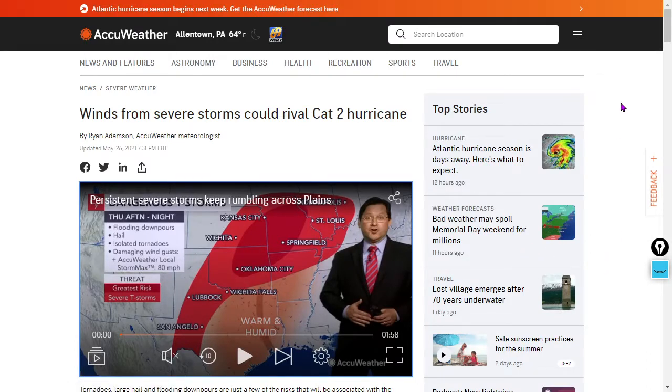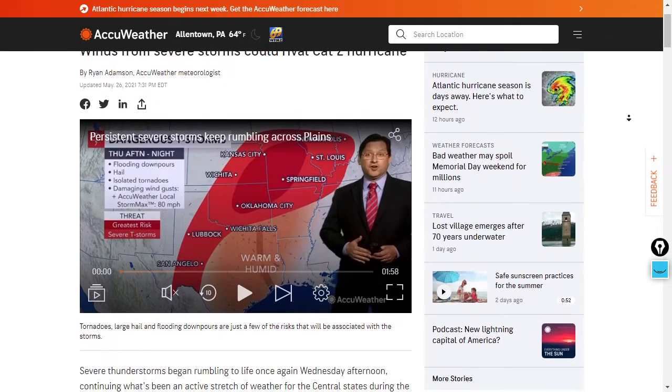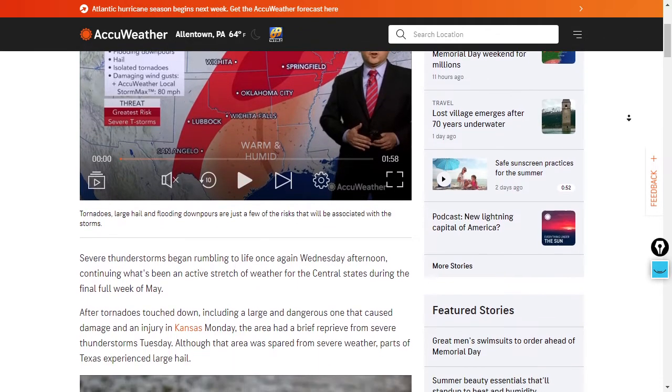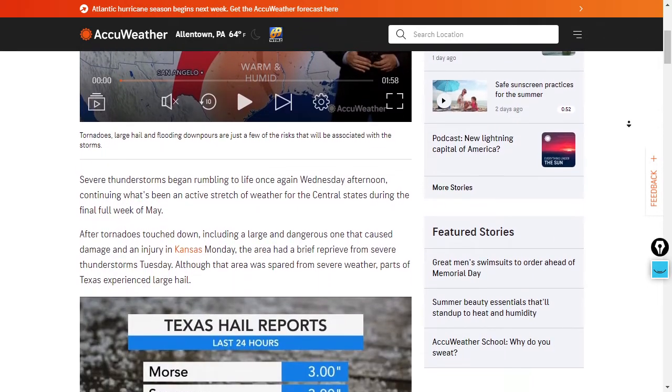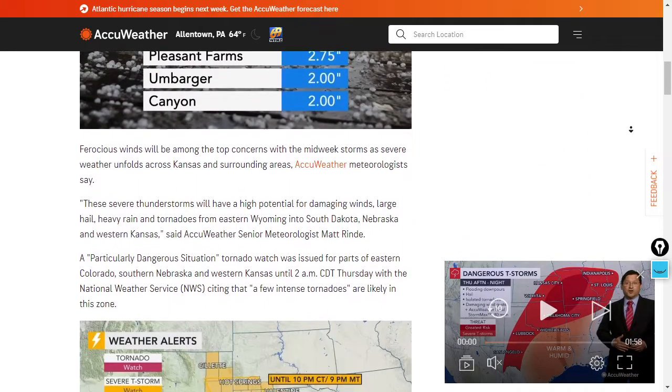Winds from severe storms could rival a Cat 2 hurricane, expecting winds of like 100 miles per hour in those locations shown in red. Also some hail reports coming in for the past 24 hours, some three-inch hail showing up in Texas.